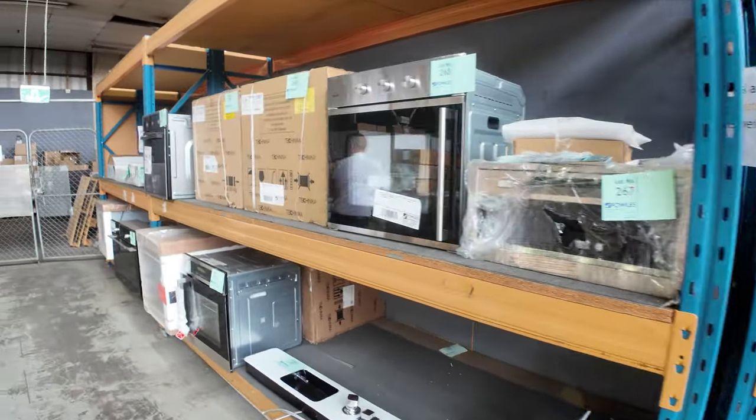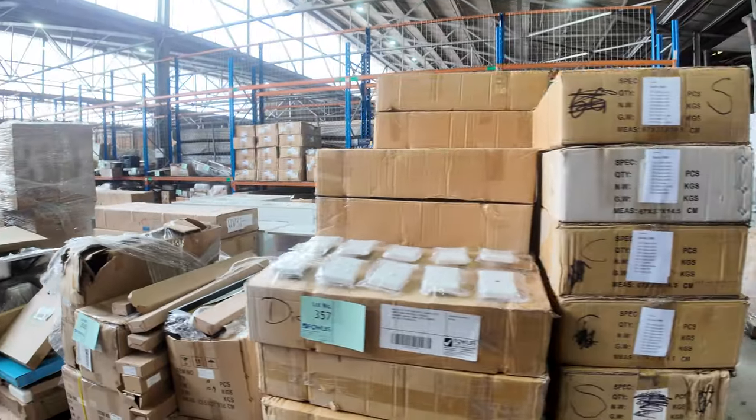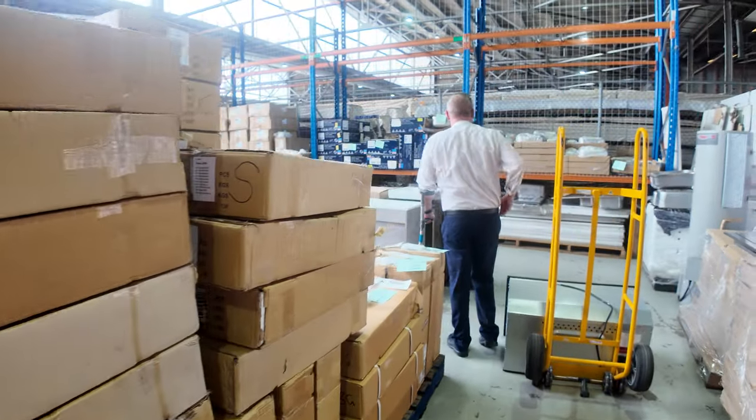Down through here we've got some mixed pallet items — I can see lots of power points and gang switches, all sorts of bits and pieces like that.